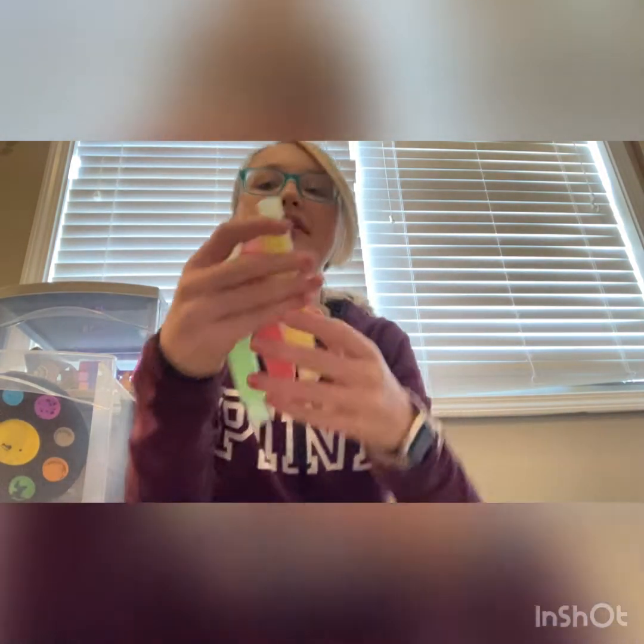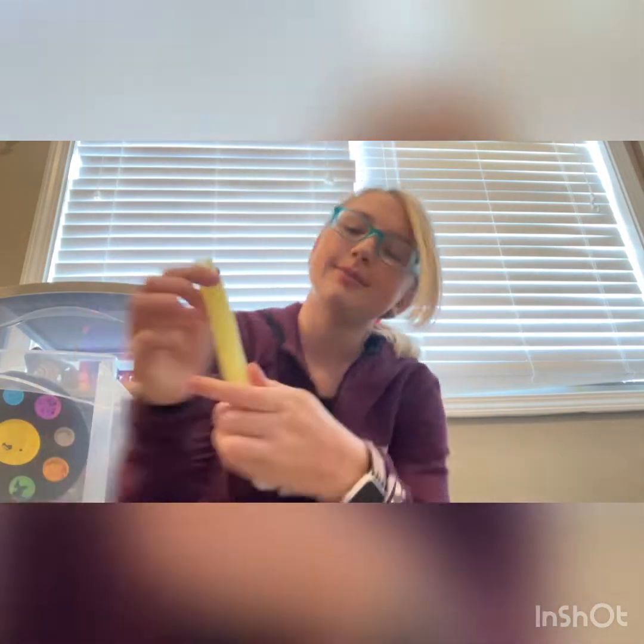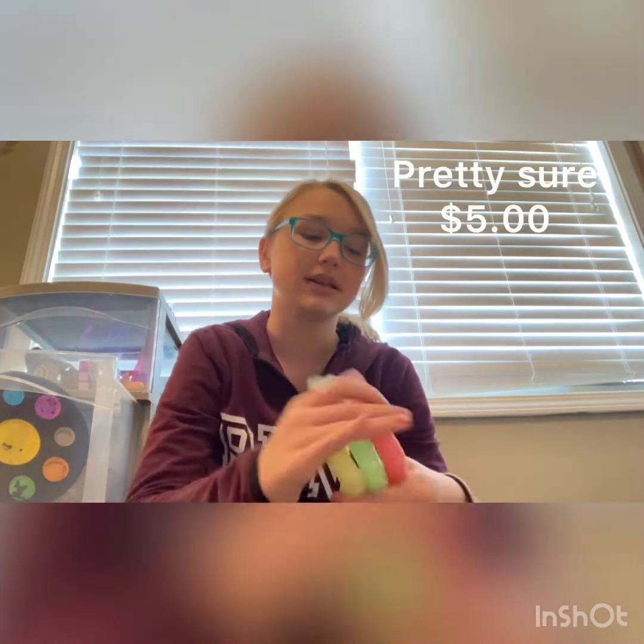Now we're moving on to the same drawer. First we'll start with pop tubes. I grabbed these three because they came in a pack — I got them from Five Below for five dollars. They're really nice sounds, and I just love the colors. I actually started collecting pop tubes at Five Below; I just started off with pop tubes for some reason. They're really cool.